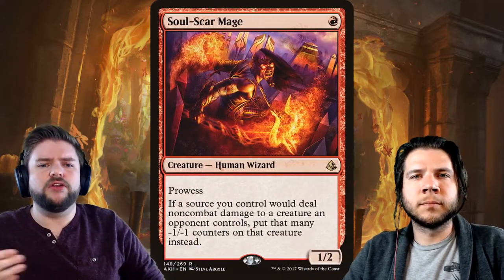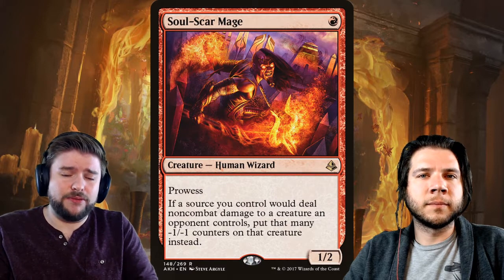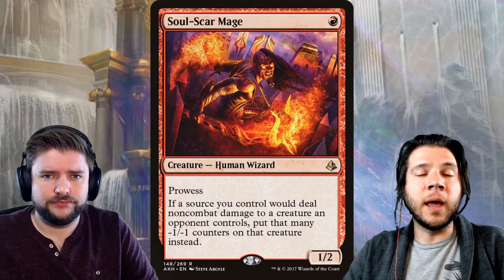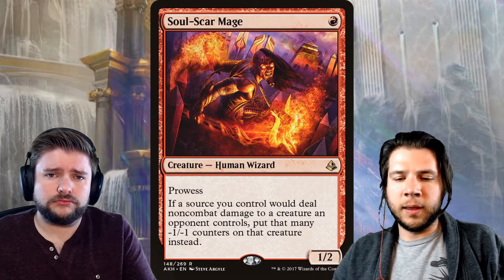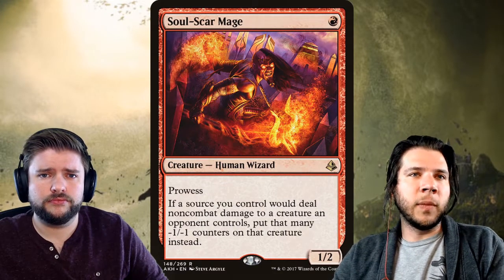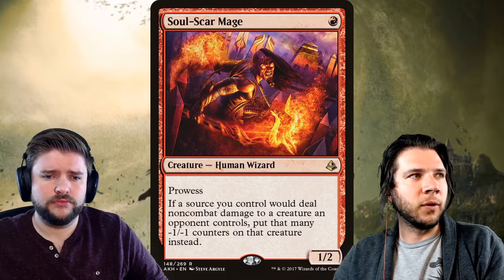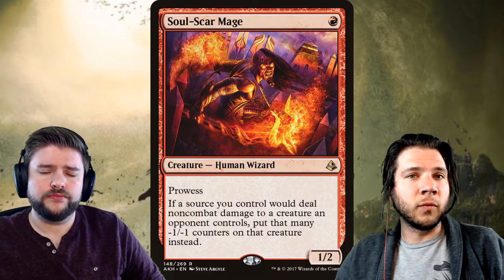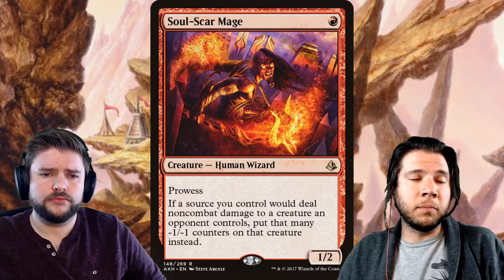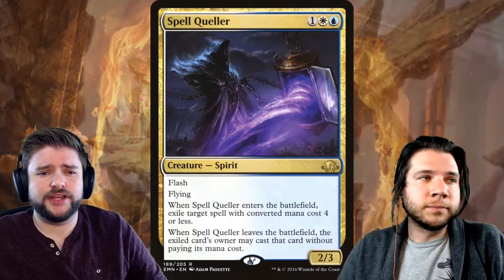Soulscar Mage is popping up in every red deck. It's from Amonkhet, a set that was opened so much with people chasing rares and invocation cards. Red didn't really do super well in these tournaments, and Soulscar Mage is a four-of in all these decks right now. If you aren't using them and don't have red put together, it might be a good time to get rid of these — they could fall to the wayside and not even be worth the five or six bucks they're currently worth.